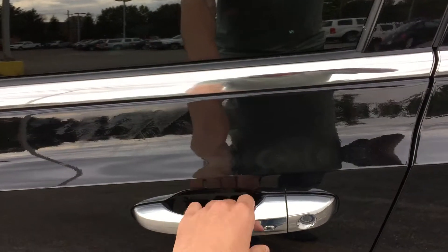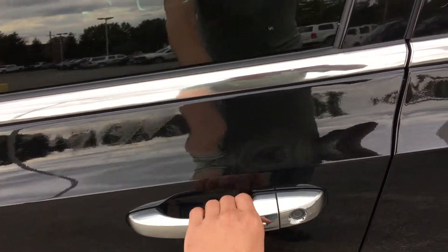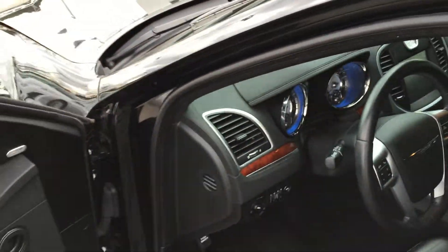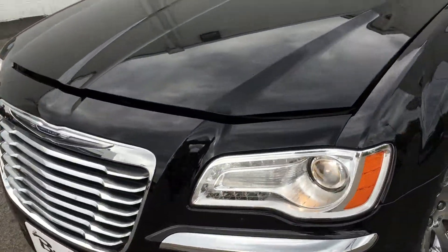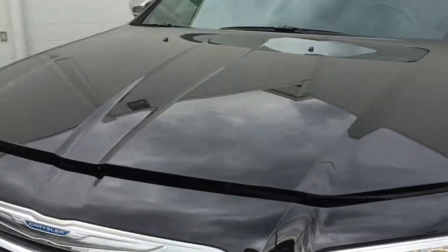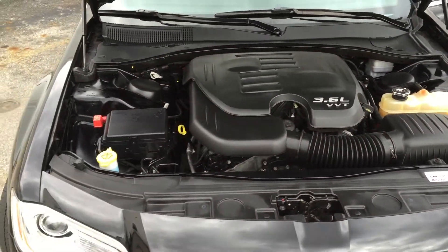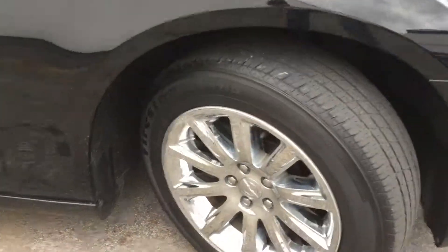You don't need to get the key out of your pocket to unlock the doors. When you place your hand on the handle it'll automatically unlock, and this button right here is to lock it. Take a look under the hood — it does have your HID headlamps with fog lights.